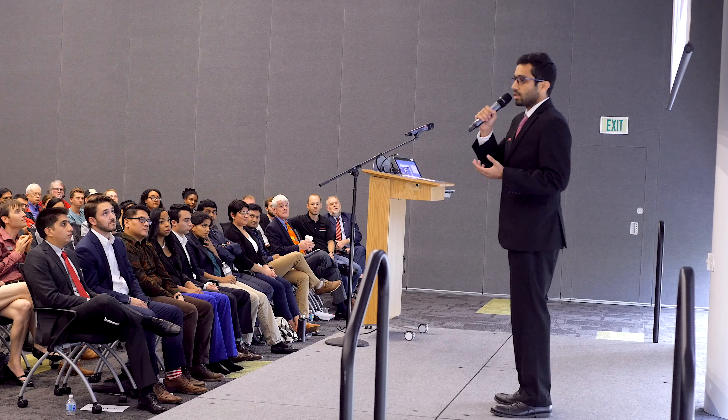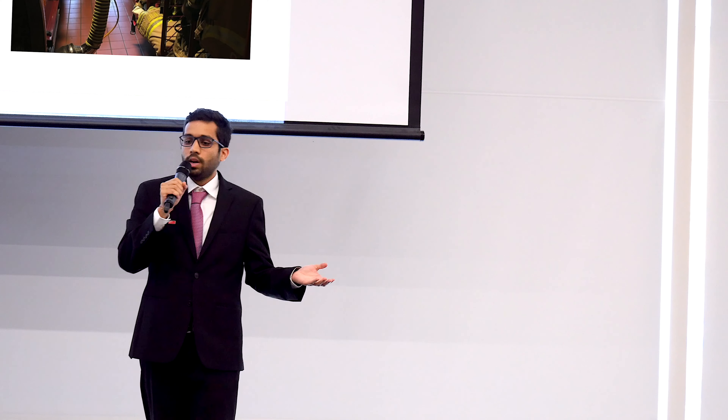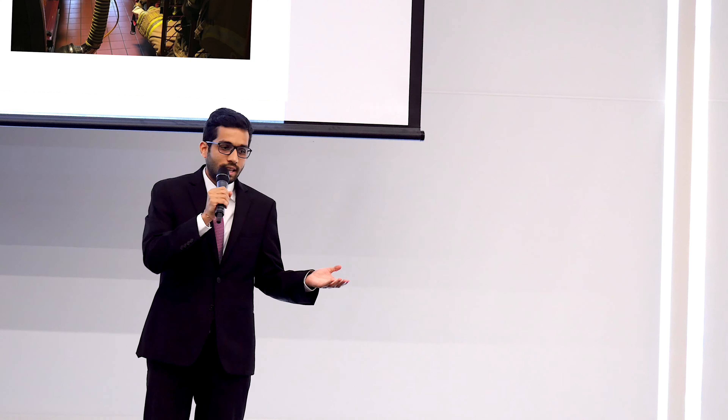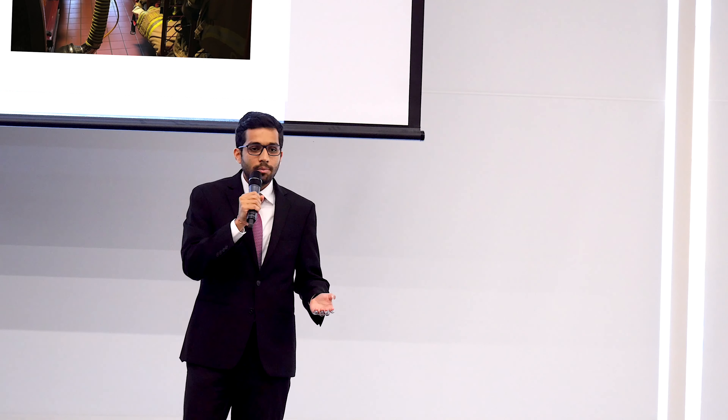These chemicals then get deposited onto the gear that they are wearing. We might think it would be easy to get rid of these chemicals by means of washing, but in fact the current washing procedures mandated by federal agencies removes only about 40% of these chemicals from their gear.